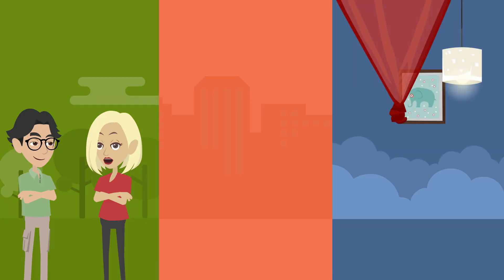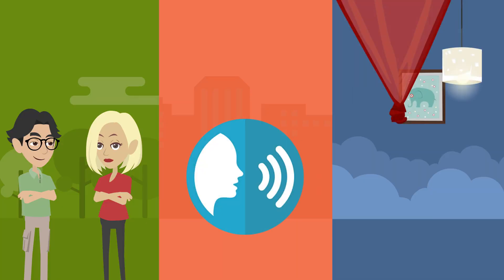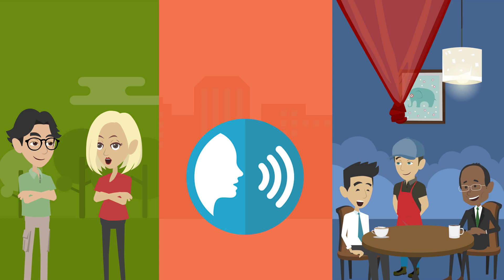With our courses, you will learn practical conversational skills, proper pronunciation, and frequently used vocabulary to express yourself in a wide range of common situations.